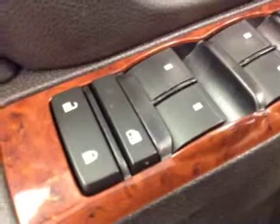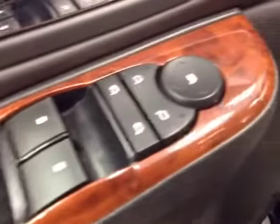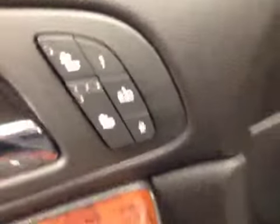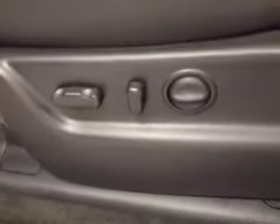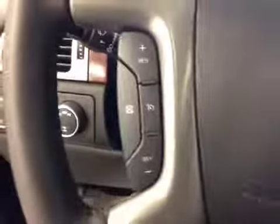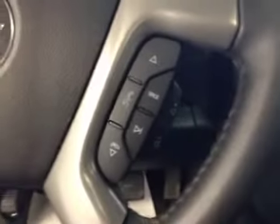Interior options: you've got power locks, power windows, power mirrors, and power folding mirrors. Heated seats and memory seat. Power driver seat with lumbar support. Light controls and four-wheel drive controls, cruise control. Stereo controls and hands-free communication.